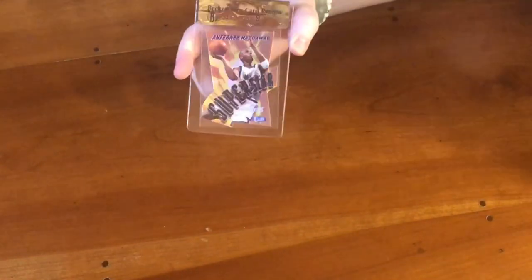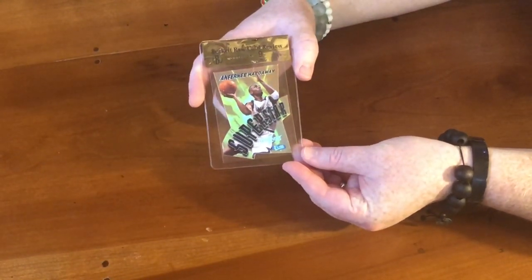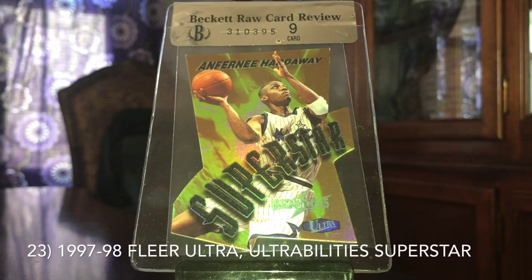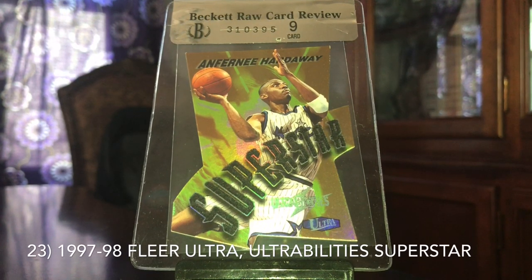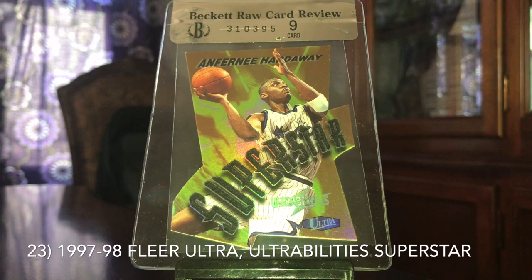Starting with this card here, we've got the 97-98 Fleer Ultra Superstar Ultra Abilities. Last year this was number 10 on the list. This year it's number 23 on my list, so it's dropped and it's also dropped slightly in value. Last year it was an $80 card; this year it's about a $60 to $65 card. It did have a recent high sale of $95, but also a low sale of $40. Condition can be an issue with these die-cut cards.